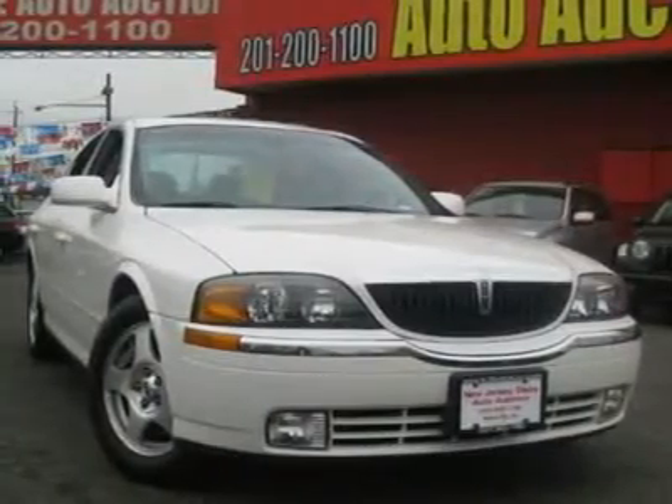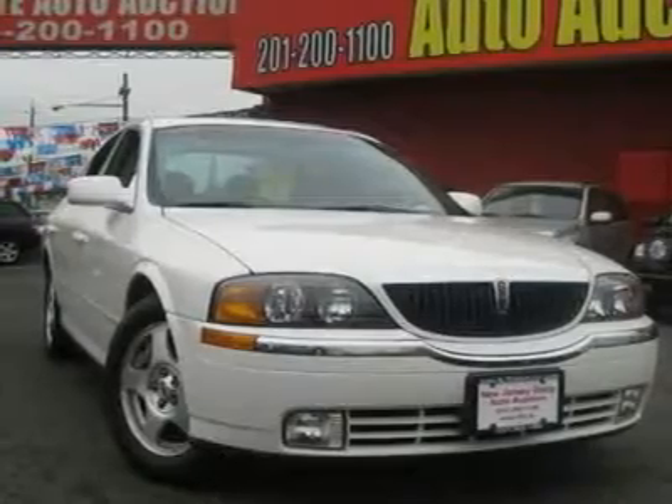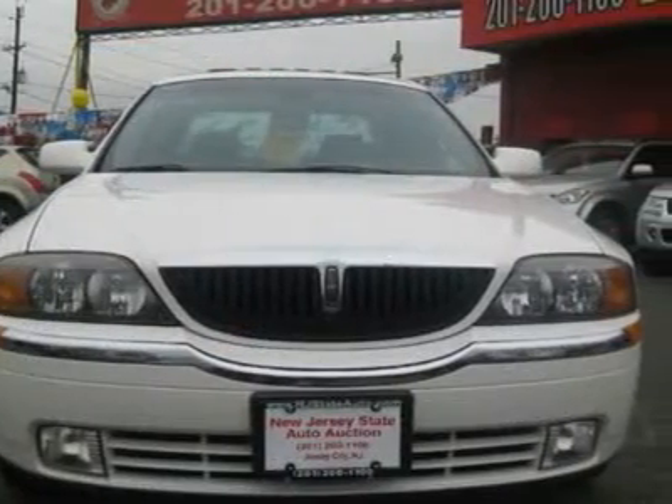The vehicle is vibrant white with a medium parchment leather interior. It is offered as-is; extended warranty is available.